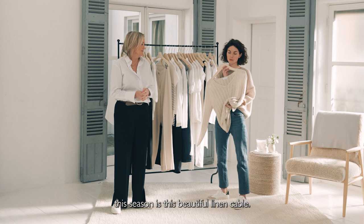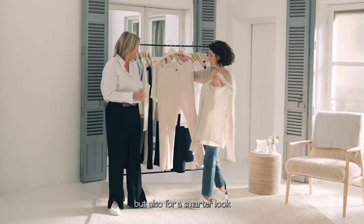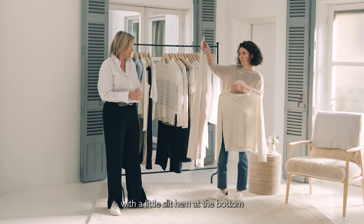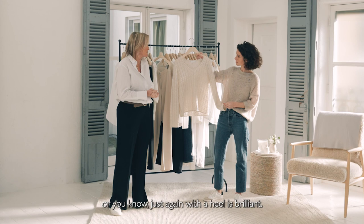Another favourite of mine this season is this beautiful linen cable. This is the first time we've done our linen yarn in the cable. Great paired back with a pair of jeans, but also for a smarter look with these beautiful trousers worn by Barbara now. These we have in a second colourway with a little slit hem at the bottom. Beautiful together — I love that with gold jewellery, a simple pair of loafers or with a heel — it looks brilliant.